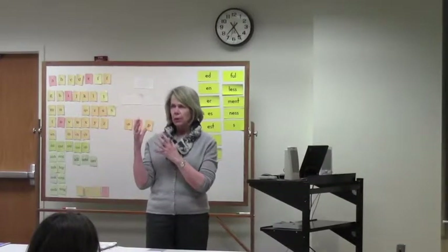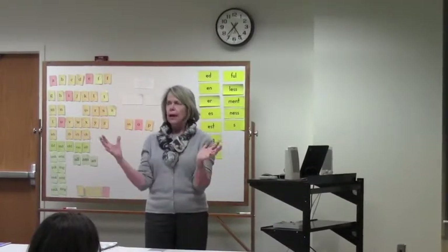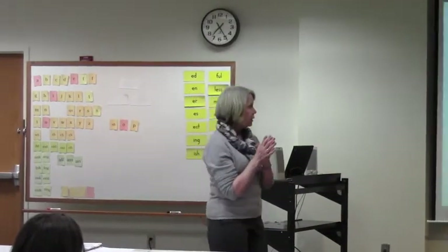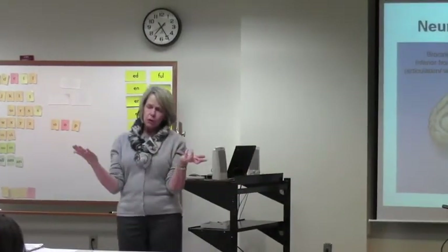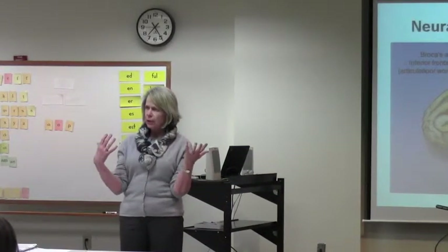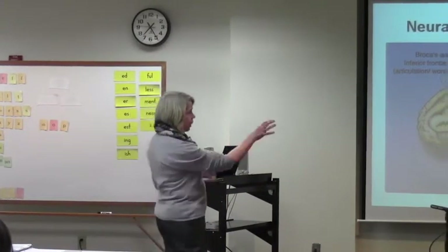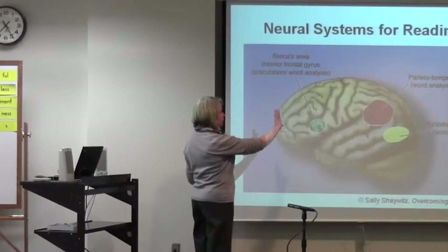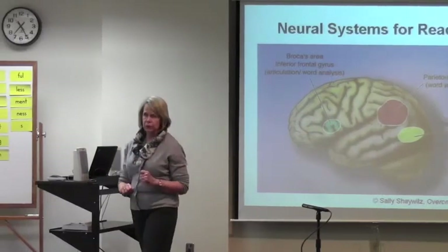It tries to recognize the word kind of holistically, and it does a really terrible job. So children who are dyslexic have this great difficulty learning to read because they're not recognizing letters and making the connection between the sounds.